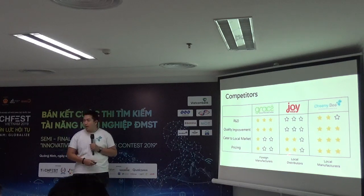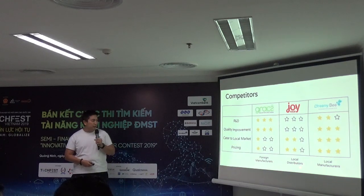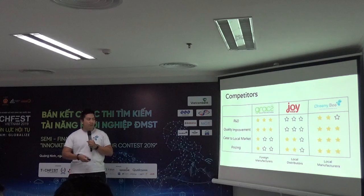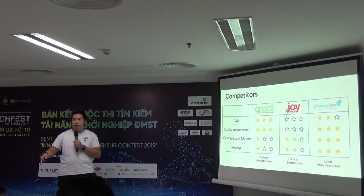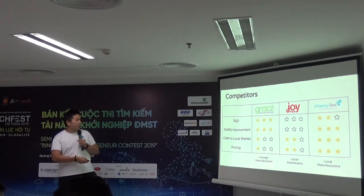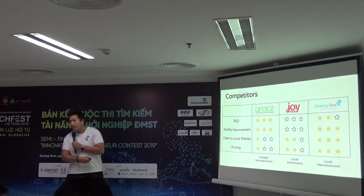Our competitors fall into three categories. For local manufacturers, there are actually no other manufacturers right now, so we are the only one. For local distributors, we have an advantage in quality improvement because we produce directly. For foreign manufacturers, we have a pricing advantage and we can cater to the local market with customization and labeling.